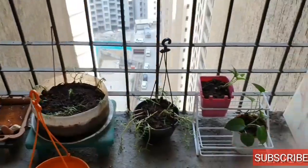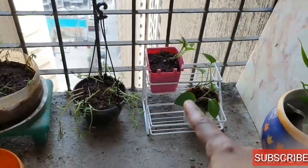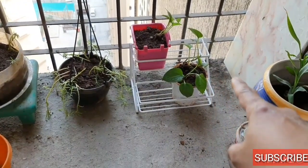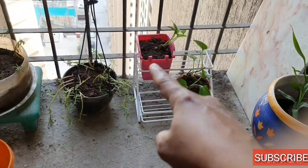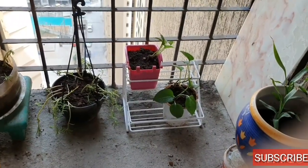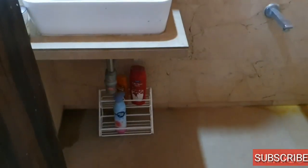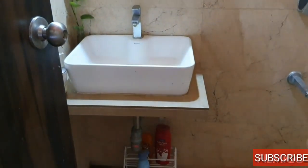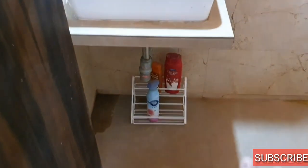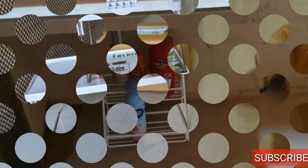I have two small jars that fit comfortably on it. It can work above and below. You can also use it in your washbasin or bathroom — for room fresheners, shampoos, or anything like that.